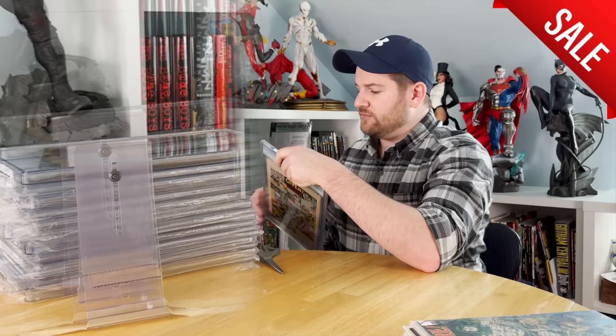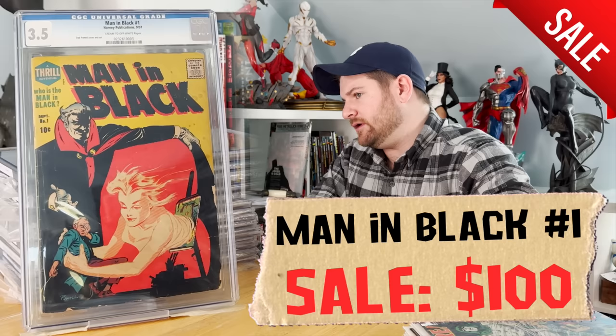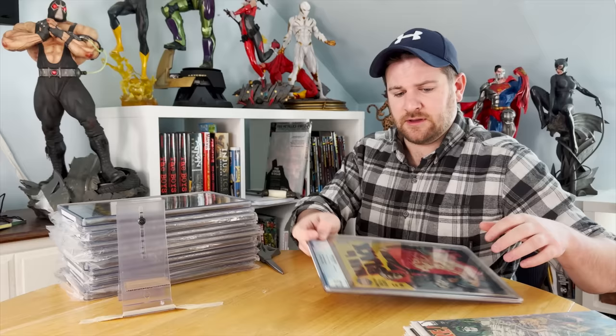Man in Black, Harvey Publications, issue number one — 3.5, Bob Powell cover art. That book is in need of a clean. What would the grade be after a clean and press? I don't know. Some of these are screaming for a clean and press — this is where I told you I wanted to get these sent out to see if I could get grade bumps.